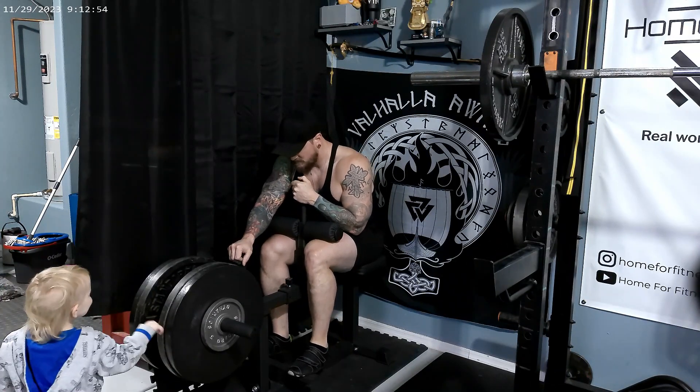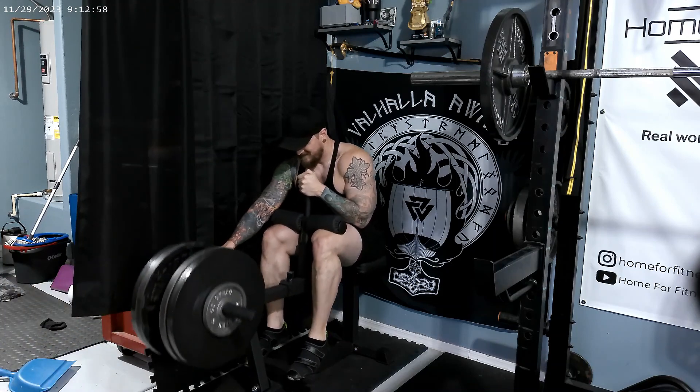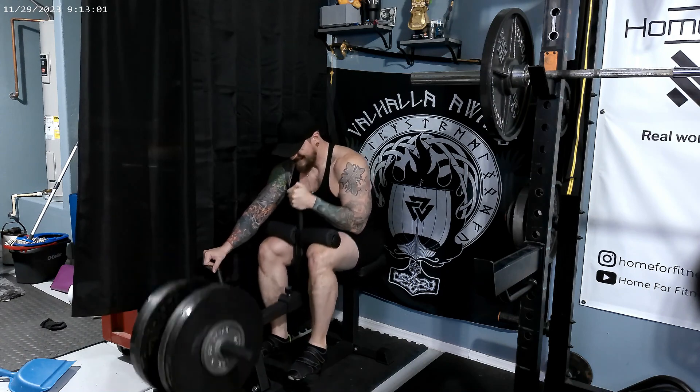Workout number two is going to be seated calf raise, four sets by 10 reps at 190 pounds — a five-pound increase from last week.